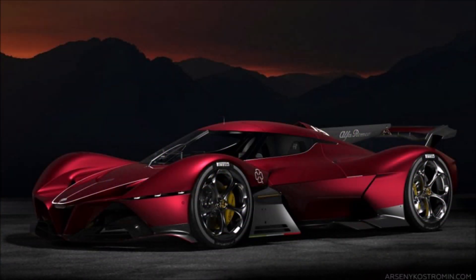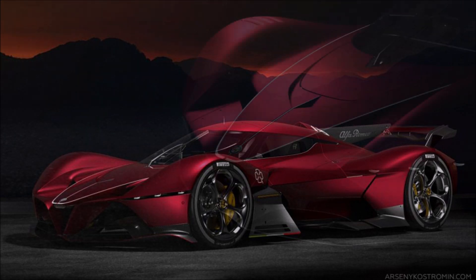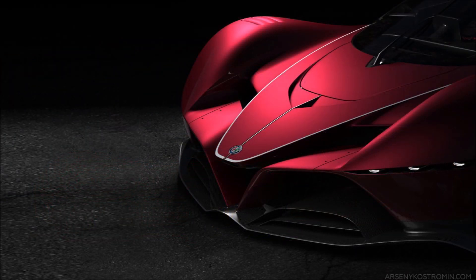What's good guys? Welcome back to Ron's Rise, welcome back to the channel and welcome back to another video where we're looking at the Alfa Romeo hypercar that Alfa Romeo probably will never build.